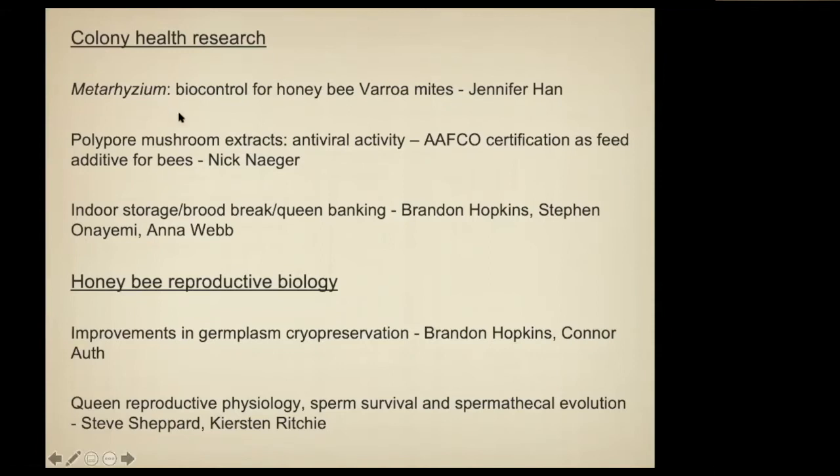The metarhizium — this is a fungus that for the last two years Jennifer Hahn in the lab has been selecting as a biocontrol agent against varroa mites. It's normally a soil-dwelling fungus that can't stand high temperatures, but she has done regular selection for survival at high temperatures. We've gone through many generations growing the fungus from the dead bodies of varroa mites, continually increasing virulence. We're going to be doing some large-scale field tests this year.